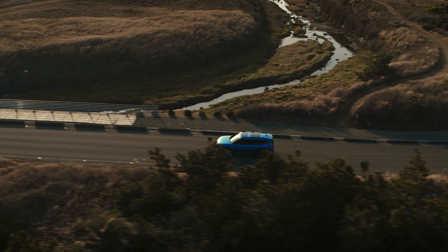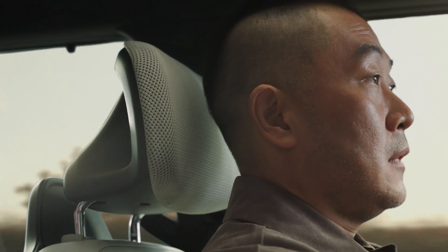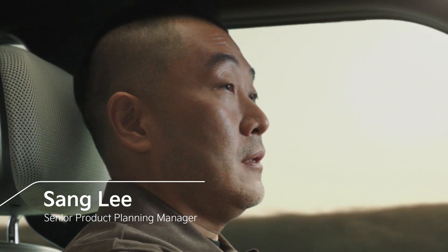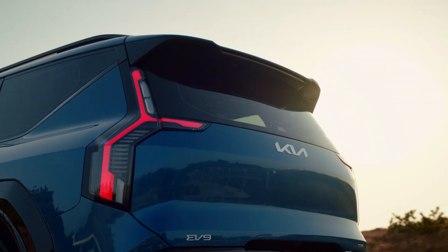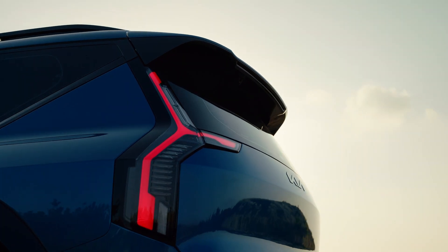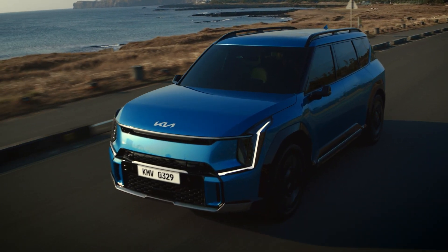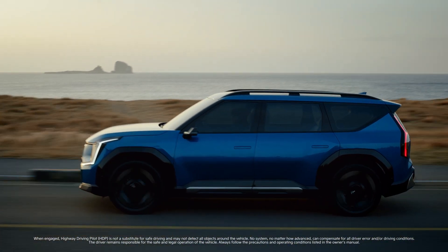At Kia, we are confident that the future of mobility is now. And that's why Kia's latest driving assist technologies push us one step closer to full autonomy and are designed to provide smart, real-time assistance for you and your passengers in a variety of circumstances.